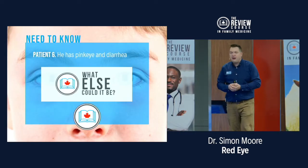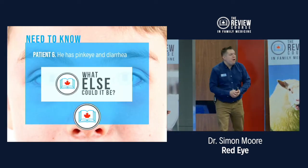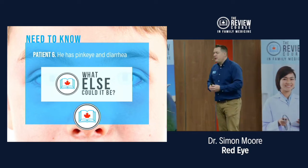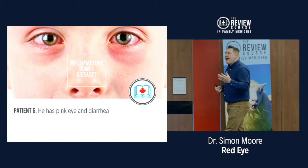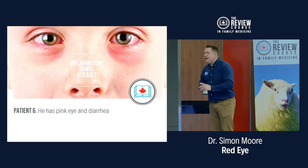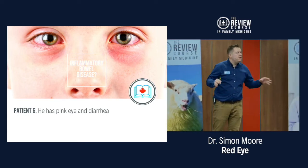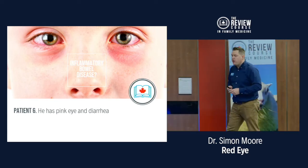Patient six from the catering staff has pink eye and diarrhea. Thinking outside the eye, outside the bowel, outside the joints — maybe there's an extra-articular or extra-intestinal situation going on, such as inflammatory bowel disease.